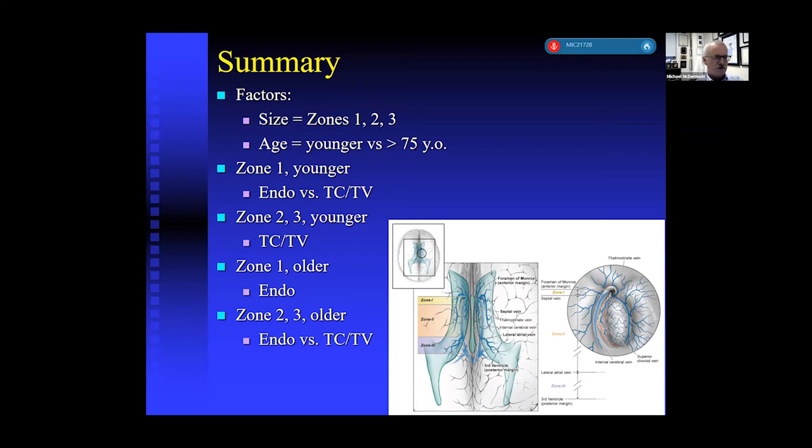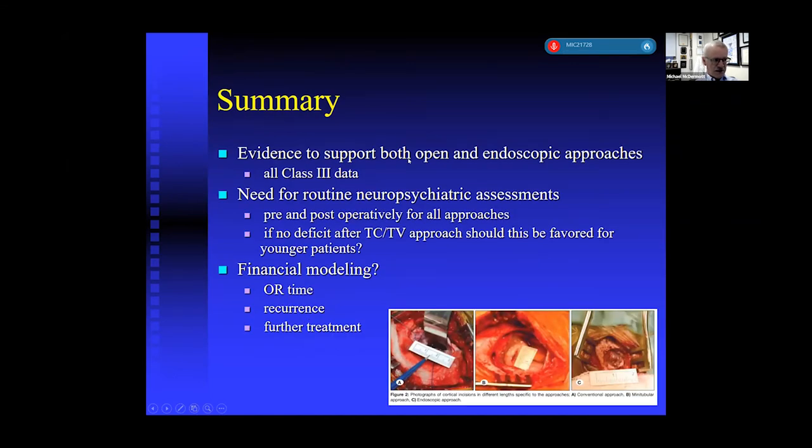Zone one and younger patients: you have an option of endoscopic versus transcortical transventricular, but my preference is the open approach. Zone two and three, when they're big, you've got to do it open. For zone one with older patients, you can do an endoscopic method — though one patient in their eighties had the cyst come back a year later looking like I had never done anything, so we took them back and did the open approach. If using endoscopic methods, you must do a septostomy — make a hole in the septum behind and above the septal veins so there's communication between ventricles. There's evidence to support both open and endoscopic strategies; it's all class three data with no prospective randomized trial. We really need neuropsychological assessments pre- and post-operatively, but this is practically difficult for symptomatic patients admitted through the ER.